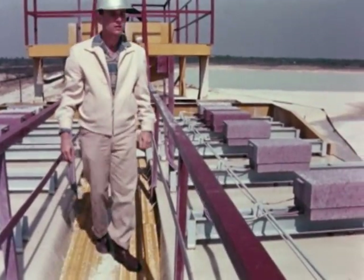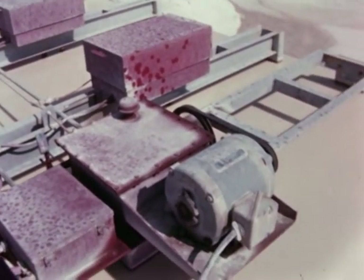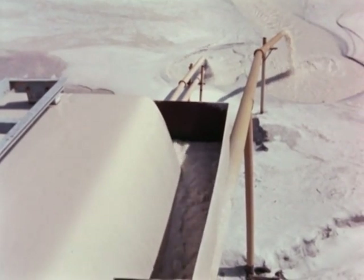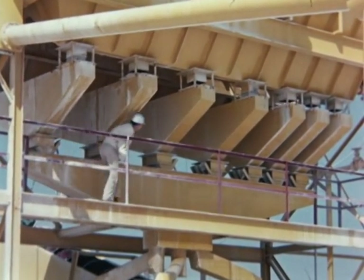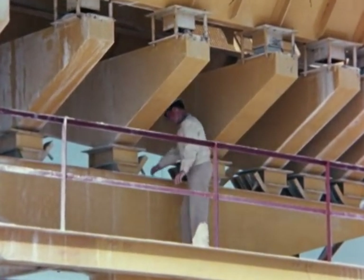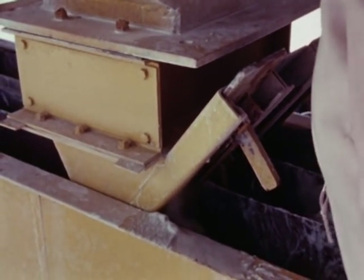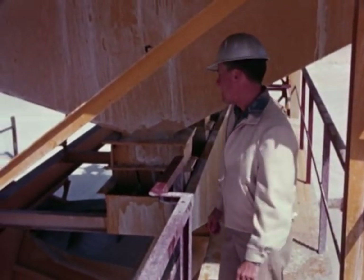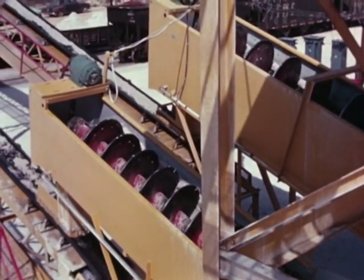As their name implies, the scalping and classifying tanks remove, or scalp, the water and classify the sand according to grade, coarse to fine. Then, by means of hydraulically actuated controls, the material is automatically transferred to a common collecting flume, where splitter gates make selective blending possible in routing it to the next station — which is to say it can be directed to either of two screw gears for further processing: washing, classifying, and dehydrating.